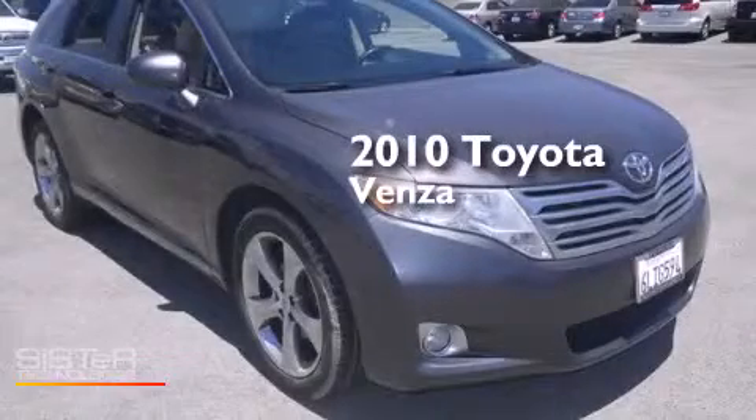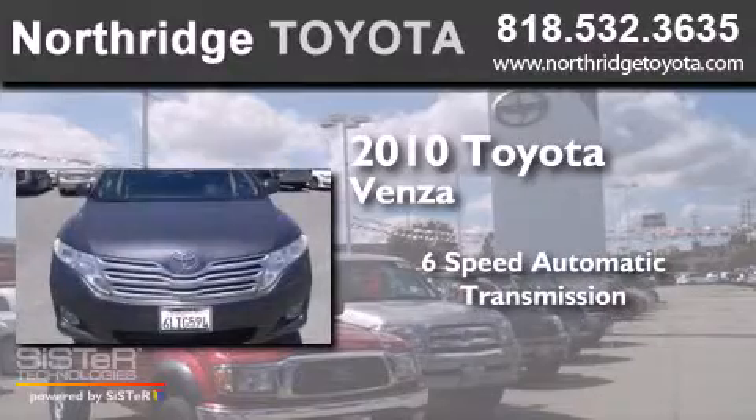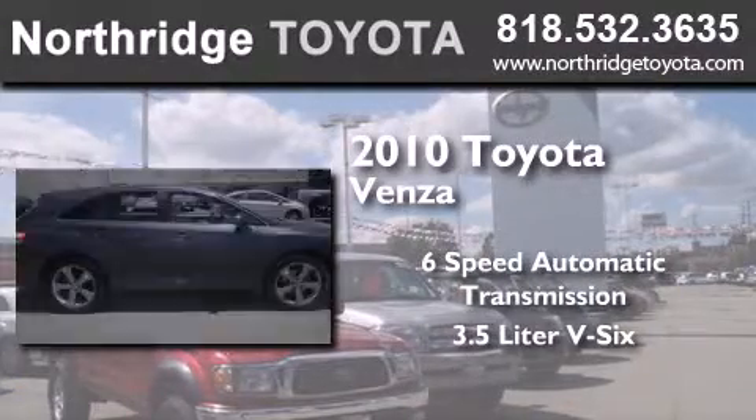This is a 2010 Toyota Venza. This crossover has a six-speed automatic transmission and a 3.5-liter V6.